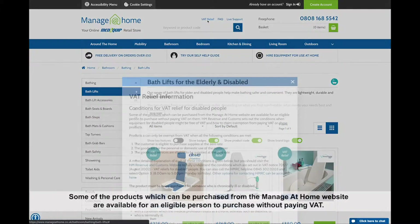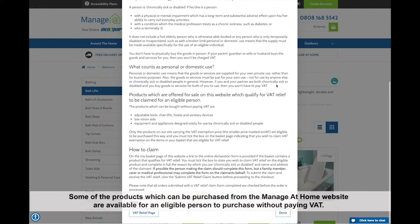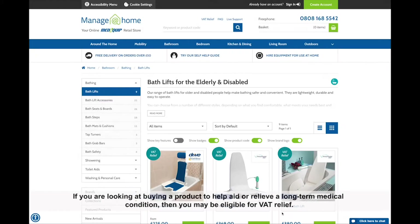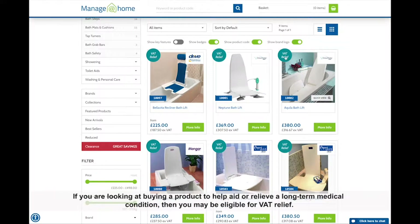Some of the products which can be purchased from the Manager at Home website are available for an eligible person to purchase without paying VAT. If you're looking at buying a product to help aid or relieve a long-term medical condition, then you may be eligible for VAT relief.